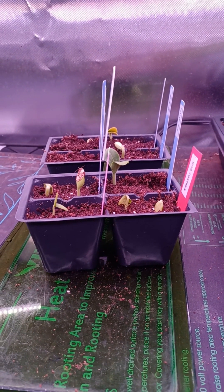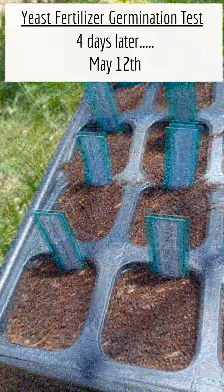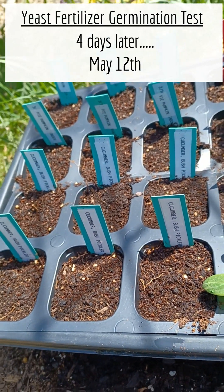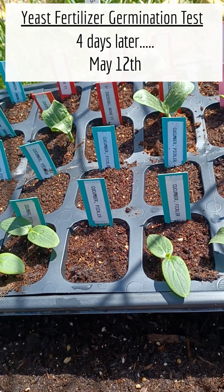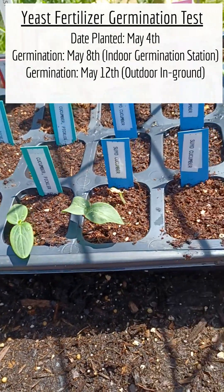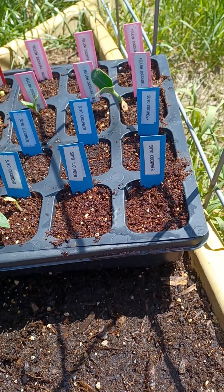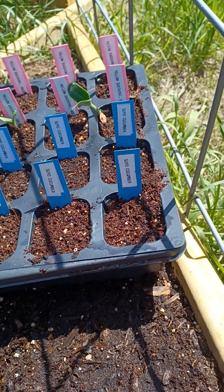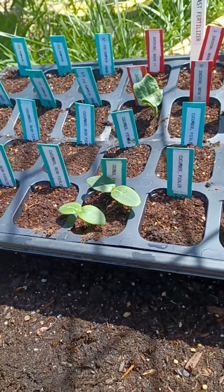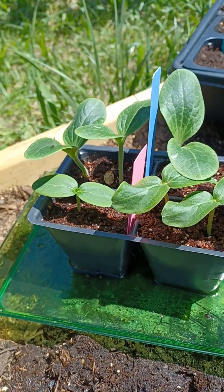This larger tray — this end is the pie pumpkins and cucumbers, and nothing has germinated. The center section is the yellow and green zucchinis, and about a third of those have germinated. Over here, a few more zucchinis and another tray of cucumbers — none of the cucumbers or pie pumpkins have germinated yet. This is the tray that I applied the yeast fertilizer to at the time of putting the seeds in the soil.